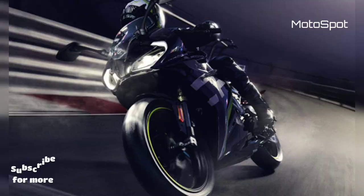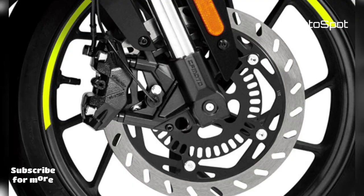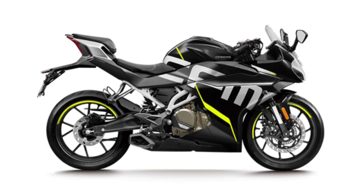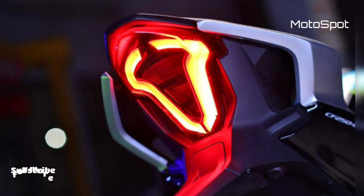As expected from a fully-faired sports bike, the CFMoto 250SR gets clip-on handlebars. The motorcycle has a length of 2,010mm, a width of 750mm, a height of 1,080mm, and a wheelbase of 1,360mm. It gets 110/70R17 wheels up front and 140/60R17 tires at the rear, and is offered in two variants: CBS and ABS.